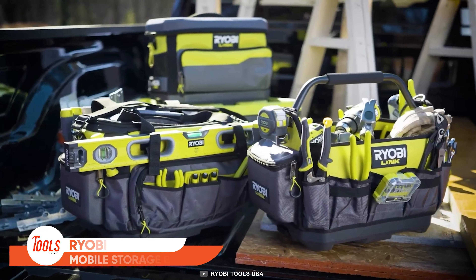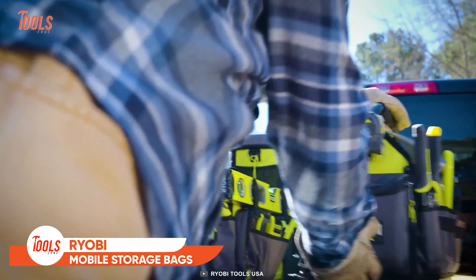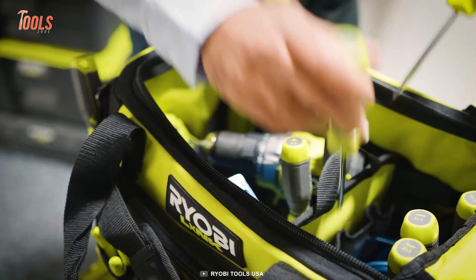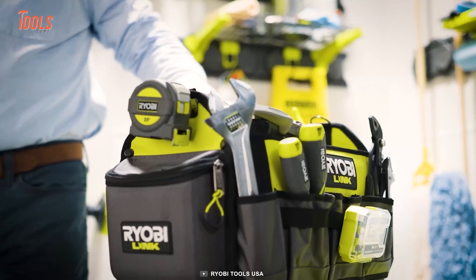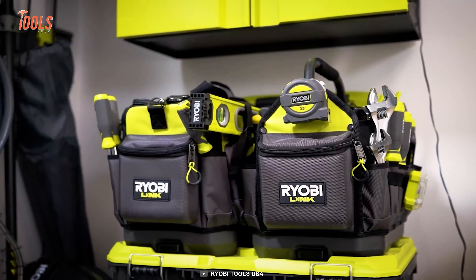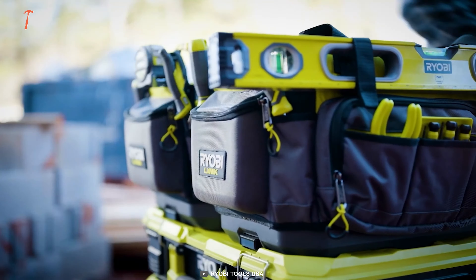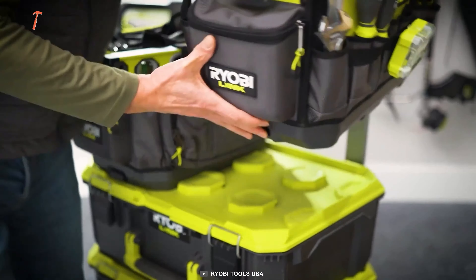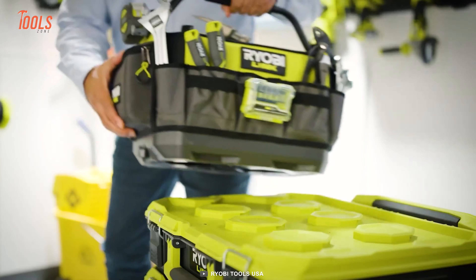Next, the super versatile LINK mobile storage bags. This 17-inch tool bag assists you in organizing, accessing, and transporting your belongings. Each bag is made of water-resistant material and can hold up to 60 pounds. The bags also feature 16 ADD pockets to keep your tools protected during transport, and you can customize the 39 different interior and exterior pockets whenever you need.